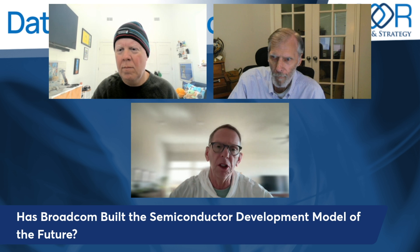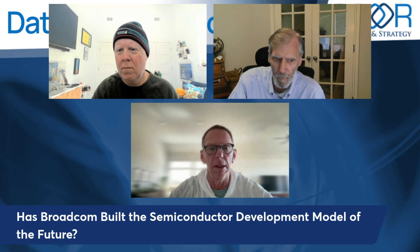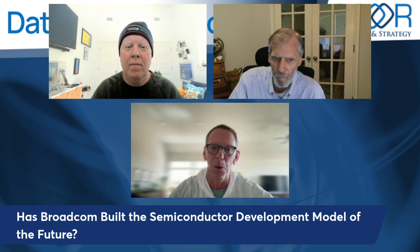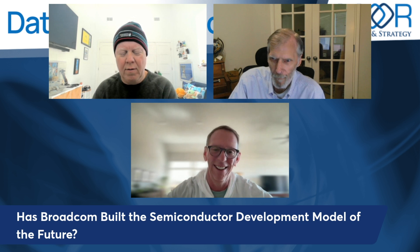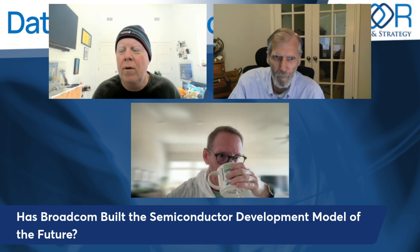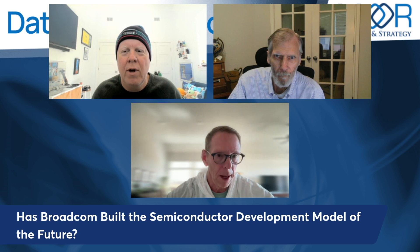If you're a large hyperscaler interested in building out a custom AI chip, give Broadcom a call — tell them Matt, Paul, and Will sent you. Go hit our handles and Patrick's handle; we all three shared that piece. It's a really interesting space to watch.